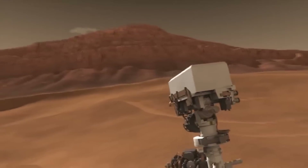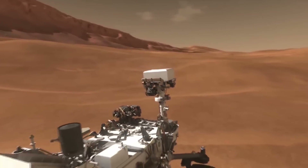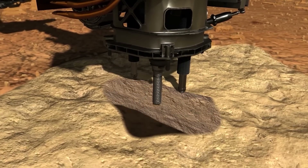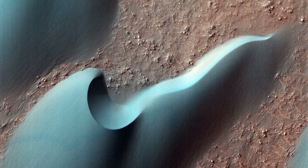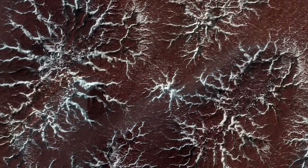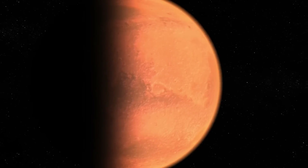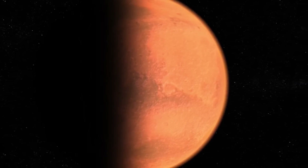So far, we can say that the rover has tried to find evidence of life on the red planet, but it has not yet found any solid evidence. It has found components and minerals that suggest there was life, but it has not found any solid evidence for this. But at the moment, there seems to be at least a gleam of hope.